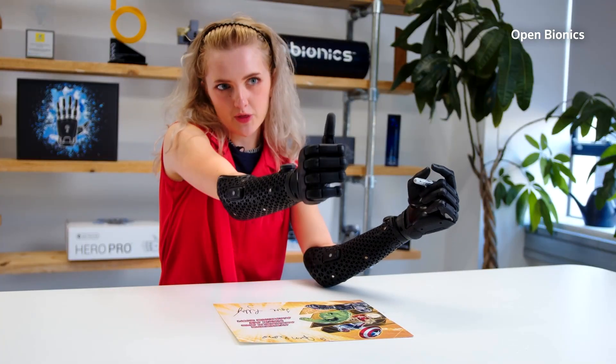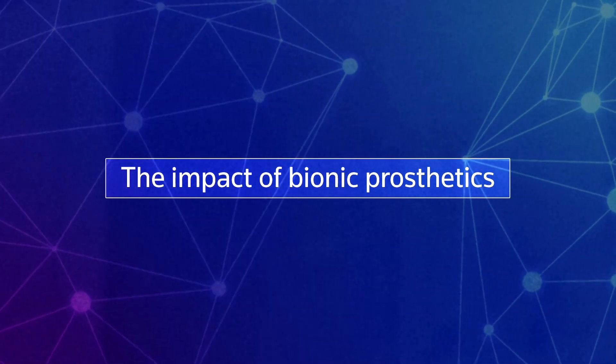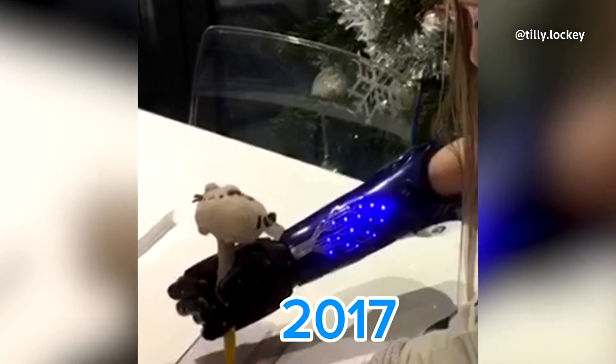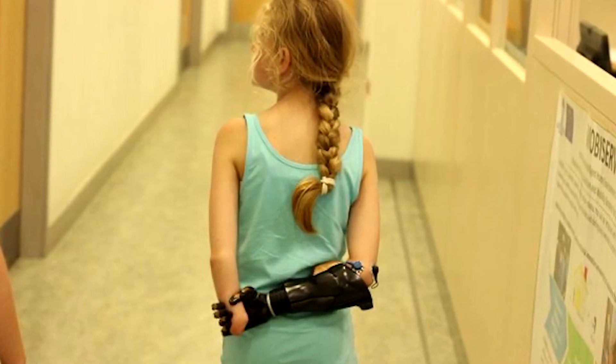Honestly, the second I put them on, I just felt really good about it. The little things like being able to shake people's hand for the first time — I wouldn't do that before, and it would make meeting people really awkward. And it was like, what would I give to just be able to shake someone's hand and avoid this. And now I can.